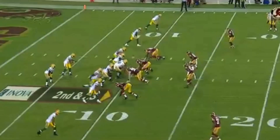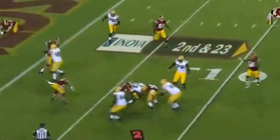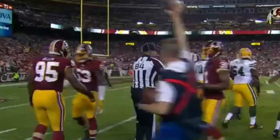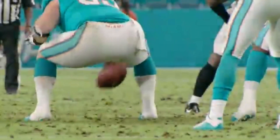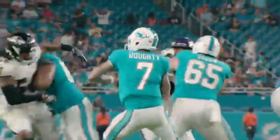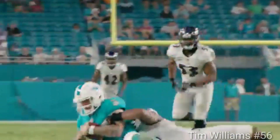It's El Paso. Second down at 23. Huntley in trouble, gets rid of it. It's Jones, and Jones is tackled at the six yard line. But the fans are not. Dowdy under pressure and he's going to be taken down by the rookie outside linebacker, Tim Williams.